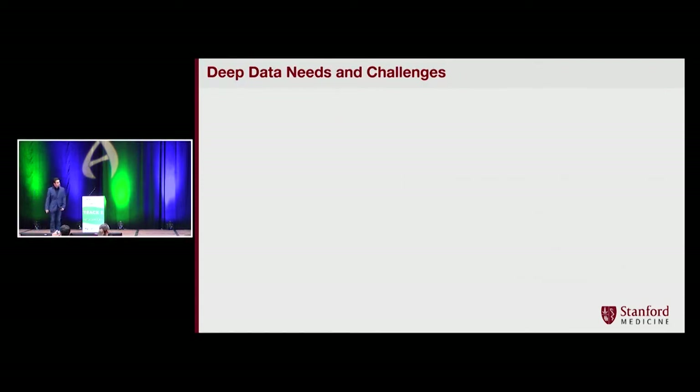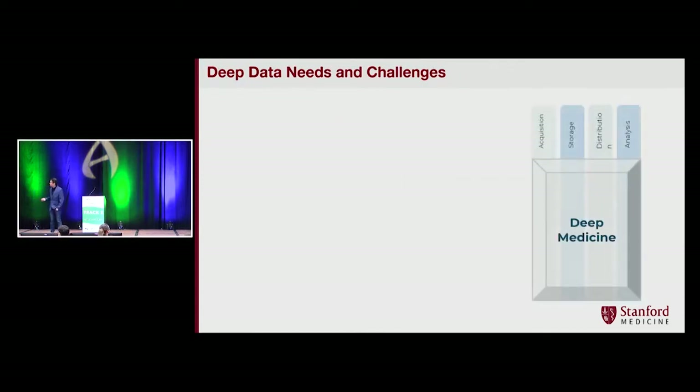When we talk about deep data, there are four needs: data acquisition, data storage, data distribution — which is where it is located across different contexts — and data analysis, which is AI/ML.